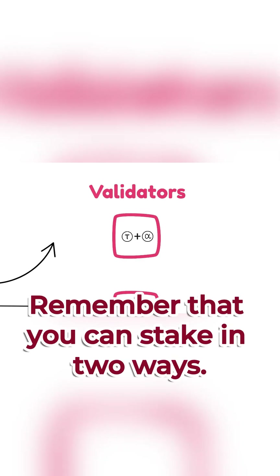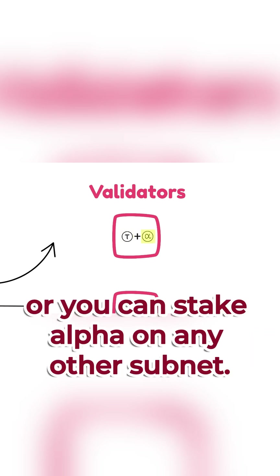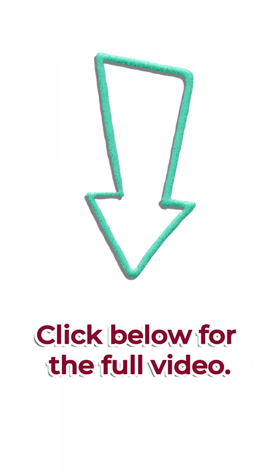Remember that you can stake in two ways. You can stake tau on the root subnet, or you can stake alpha on any other subnet. Click below for the full video.